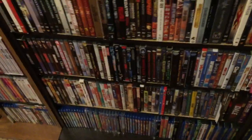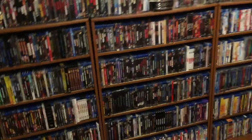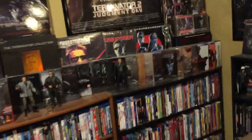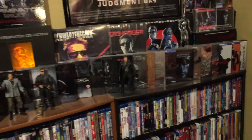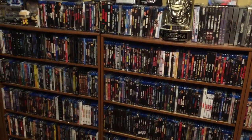That completes my steelbook collection video. I'm glad I got to do that. Where I'm lacking is on the Terminator steelbooks — I've got over 20 but I want to go into more detail on those, so that video will be coming. Until my next video, I'll be back.